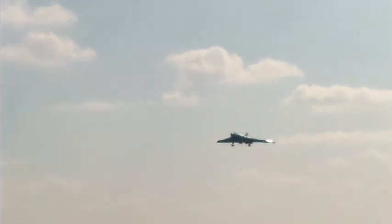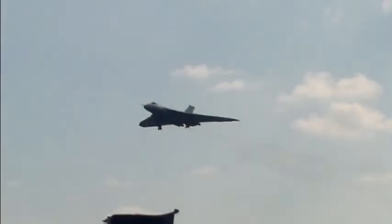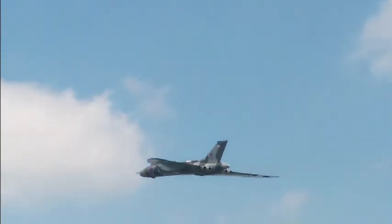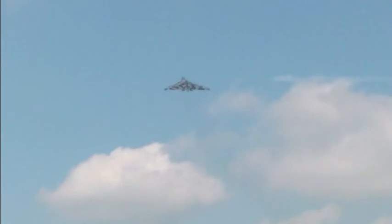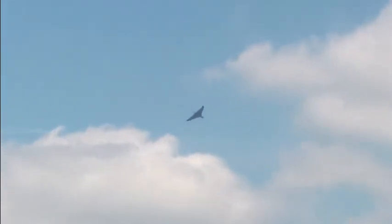Here she is for the last pass with her gear down — wait for the sound as those Bristol Olympus engines spool up. There she is. And there she goes — wasn't that absolutely super?